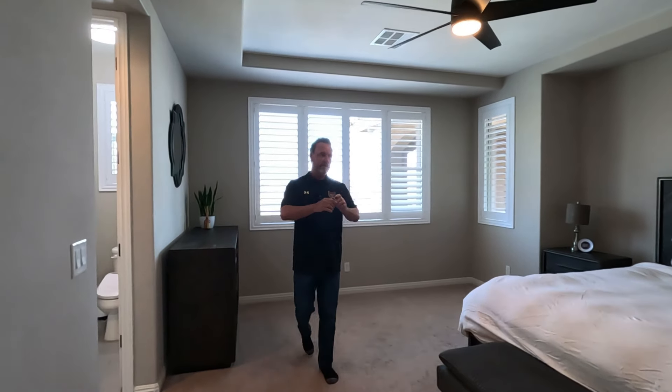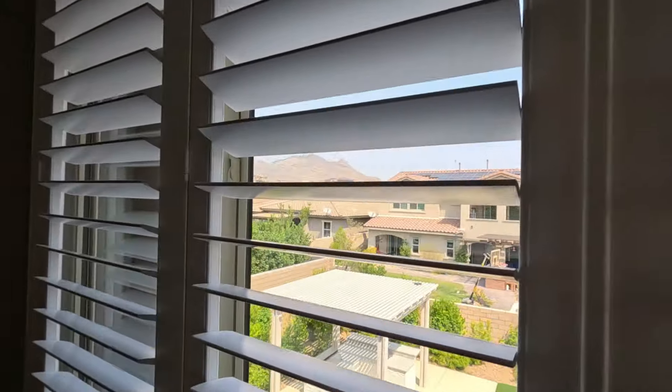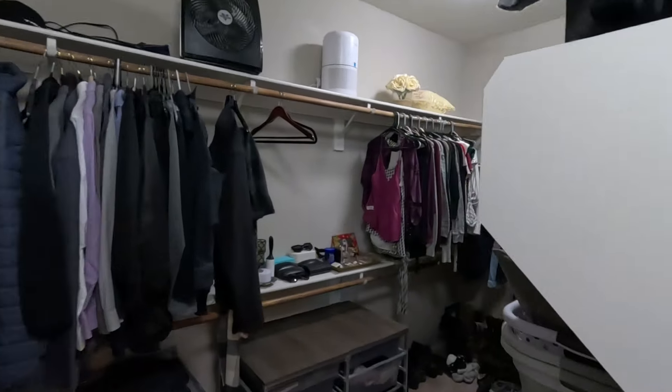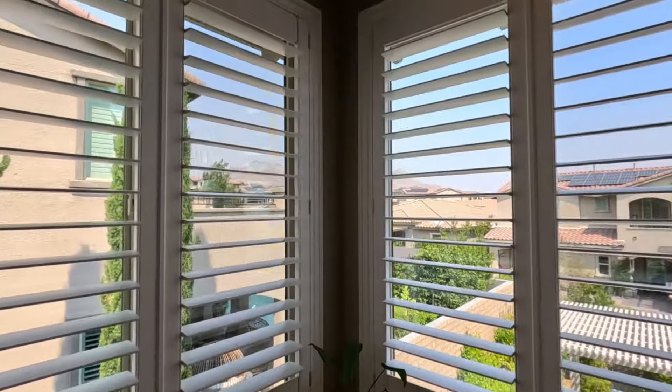Step into the primary bedroom — double door entry, large room, beautiful views out the back through the windows. Stepping into the primary bath, there's a huge walk-in closet, an upgraded stand-up shower, and a soaking tub, again with beautiful views of the mountains and the valley.